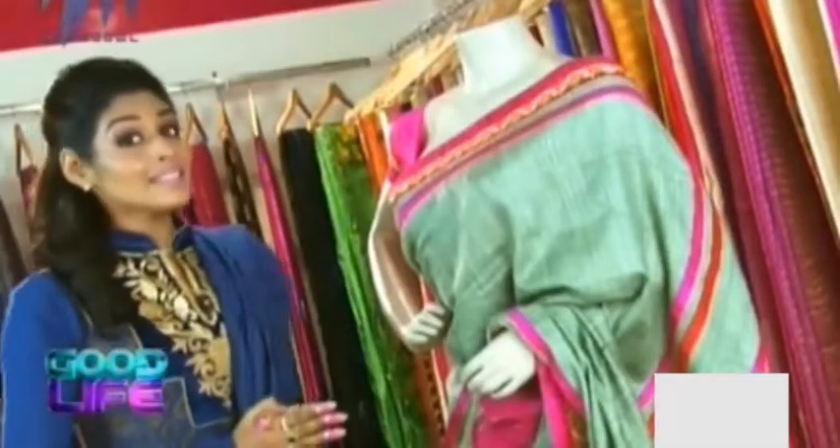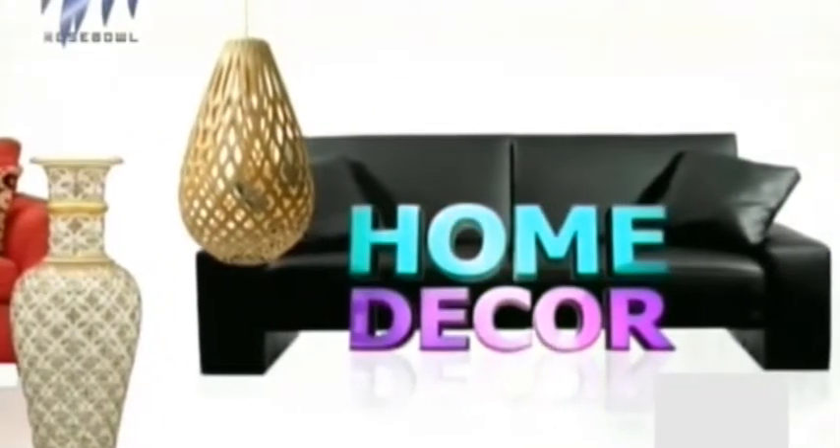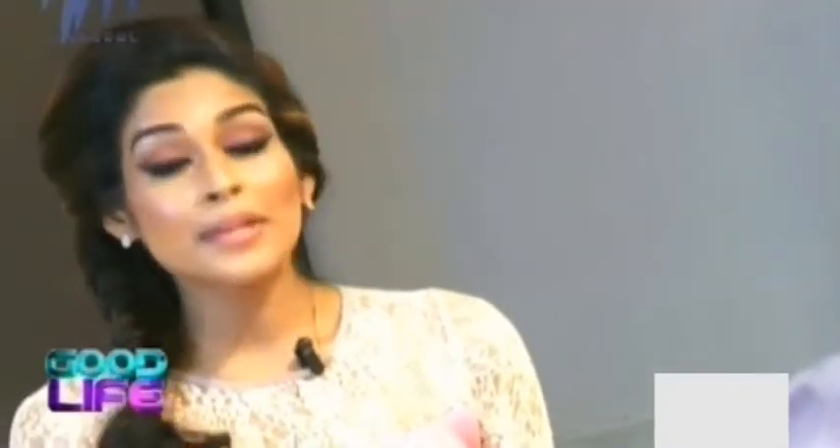Friends, if you like the collections we showcased to you here today, all you need to do is head to the Attica store in Panambali Nagar and pick up the ones that you like. Take care of yourself.